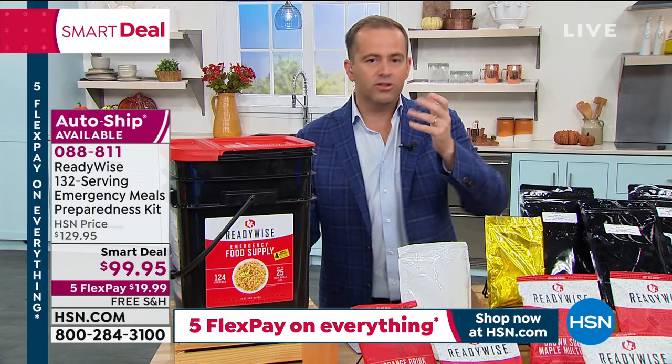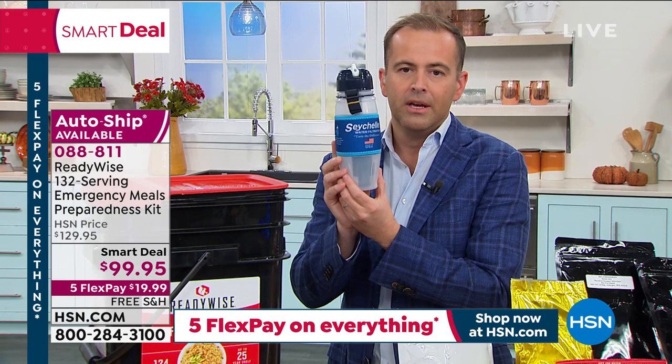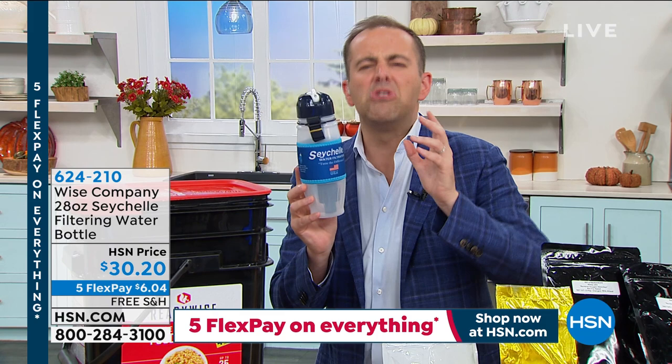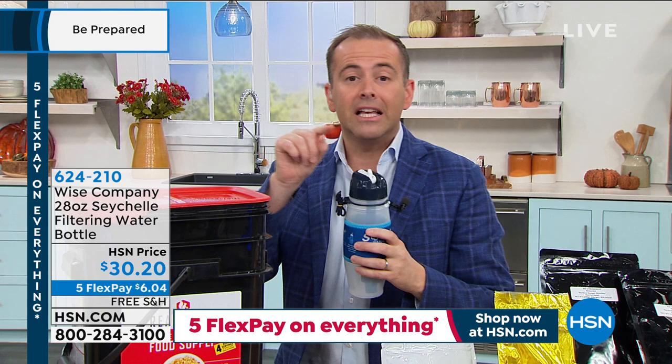This is called the Seychelles bottle and it is unbelievable. We've got four of these at home — I bought one the first time I ever presented it. Stephanie is going to scoop up dirty, filthy, horrible water — imagine you're outside and there's a puddle. We're going to scoop that water up and make it clean and pure before your very eyes. When you see this, it will sell out instantly — about 1,500 left.